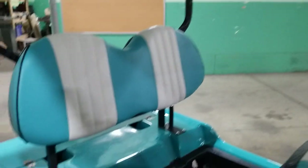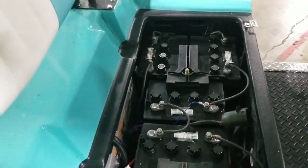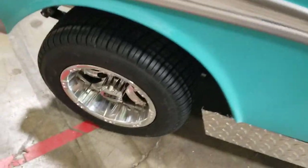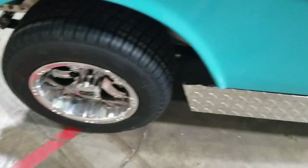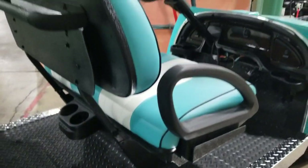Not completely done, but check this out — fully customized golf carts here at saferwholesale.com. Custom rims, custom body. You got your nice SS wheels, the rocker panel — all brand new, all brand new parts here.